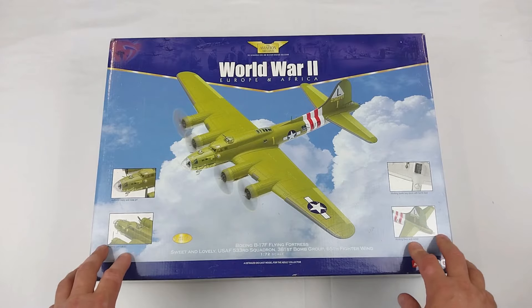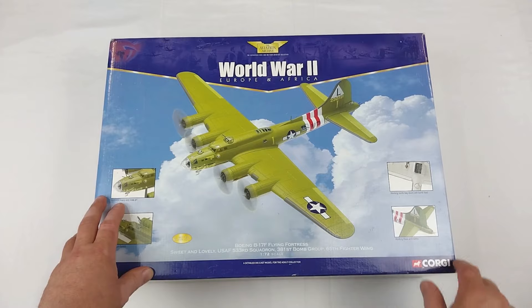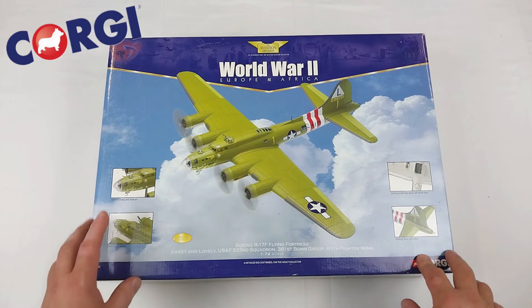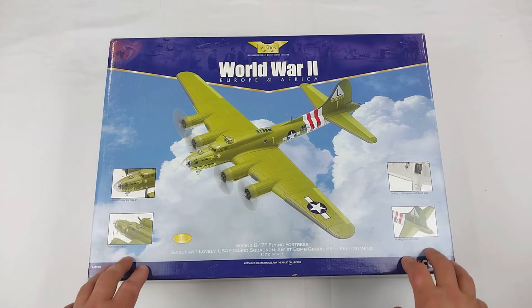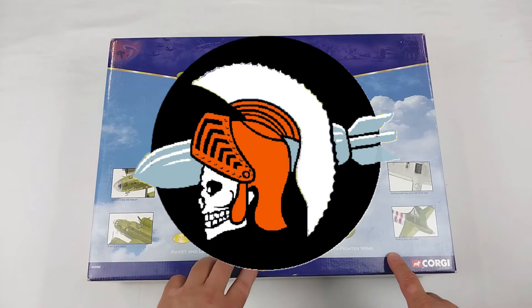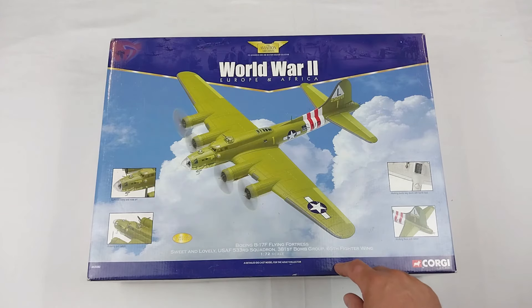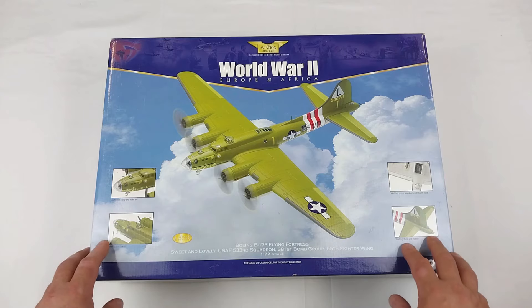Hey everyone, welcome back to the channel and another heavy metal die-cast video. We've got a big one here — a large die-cast from Corgi in 1/72nd scale. It is a B-17, and this one is called 'Sweet and Lovely,' from the 533rd Squadron of the 381st Bomb Group of the 65th Fighter Wing.